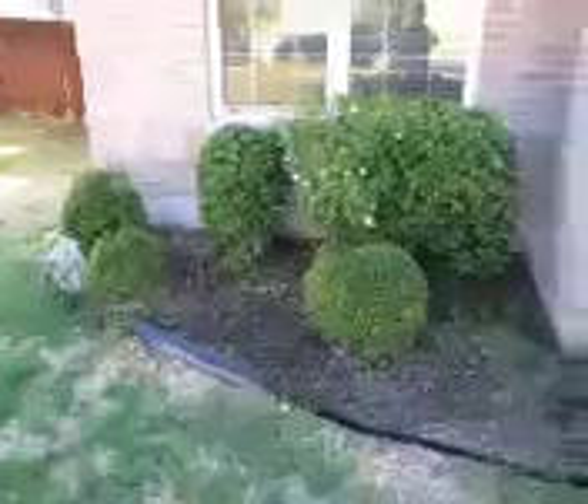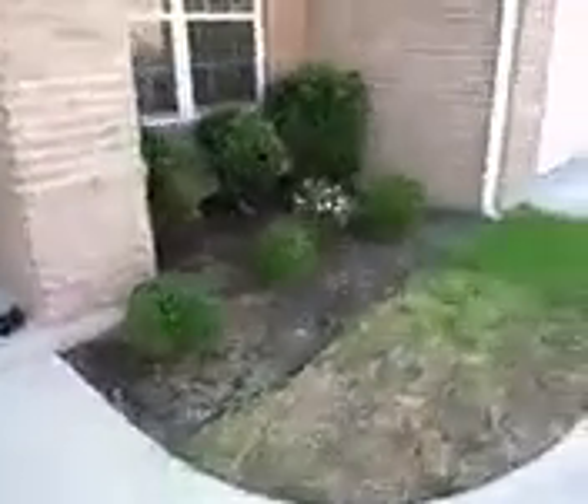I just want to show a couple things. Here's the yard condition and the bushes. You can tell that there are some areas that are just kind of brown and dry and some green patches. Here's the front of the home.